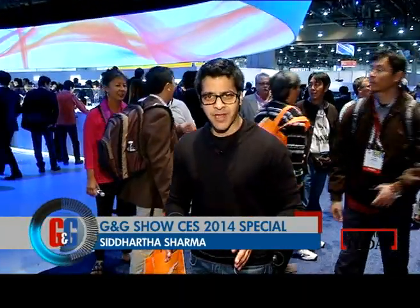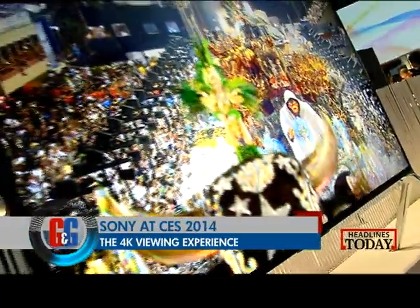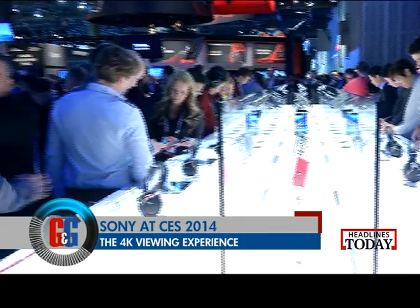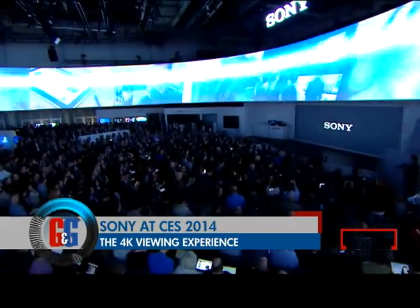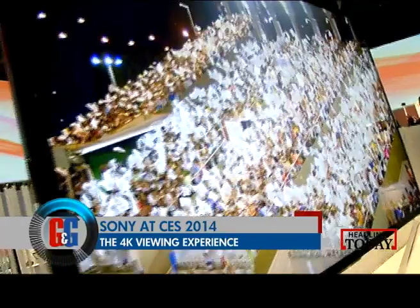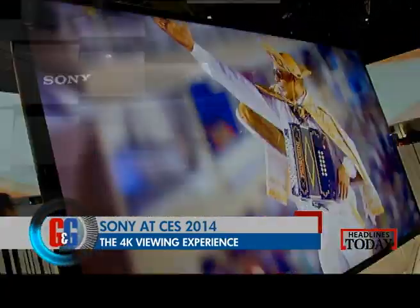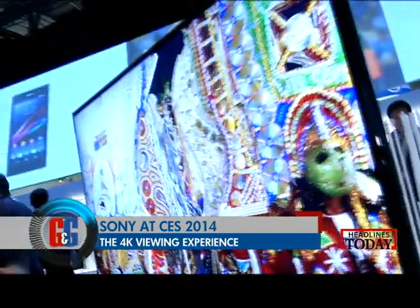If you thought Samsung was the only player at the Consumer Electronics Show coming up with crazy display technology, guess again — Sony is also here. When it came to bringing the 4K experience to your home, Sony was on the money. They had the entire range from 4K HD TVs to 4K camcorders to even 4K projectors. But the one that was interesting was what Sony calls the reference standard for 4K.